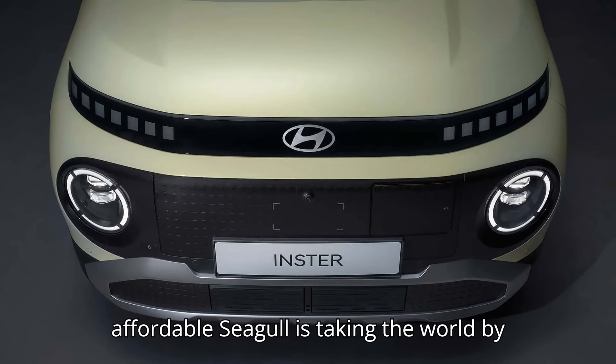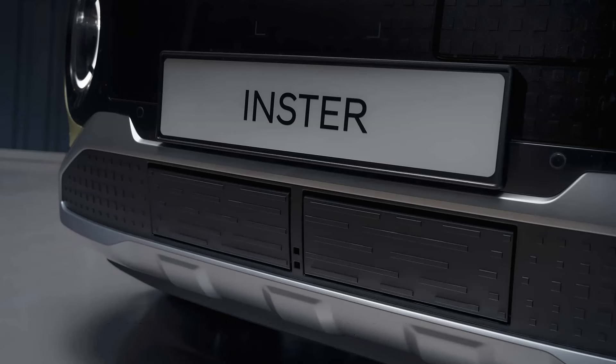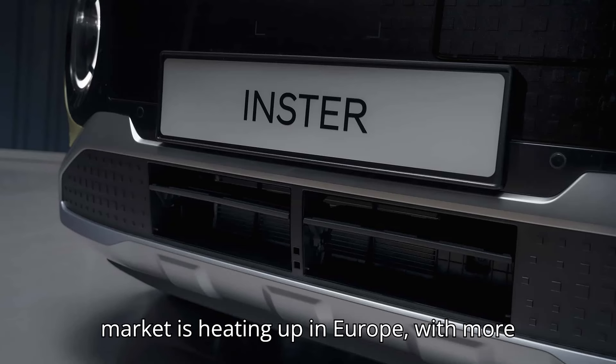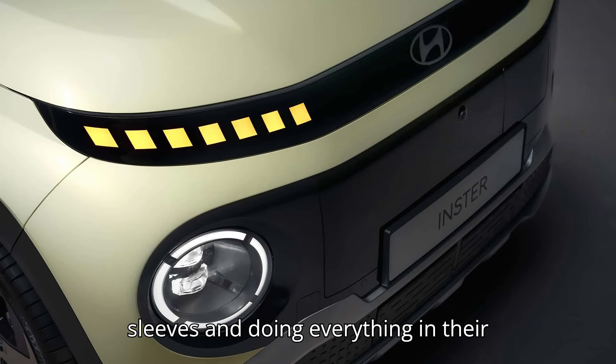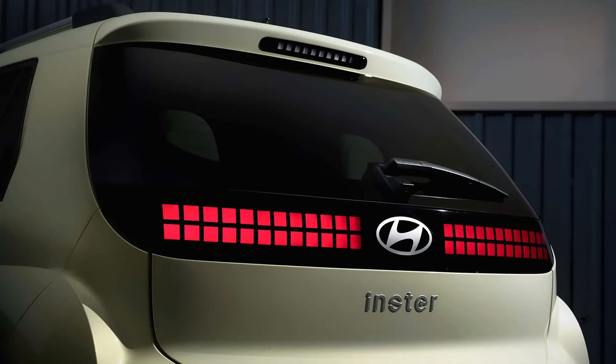BYD's affordable Seagull is taking the world by storm, but Hyundai's new subcompact EV may be even better. The race to bring affordable and actually usable EVs to the market is heating up in Europe, with more and more big automakers doing everything in their power to launch sub-$25,000 models as soon as possible.